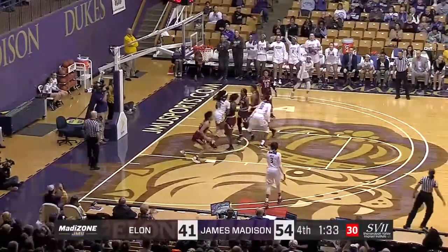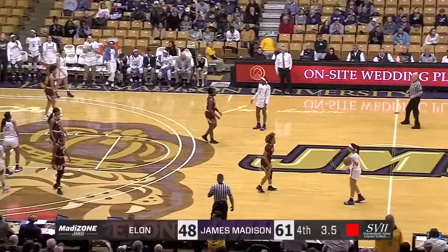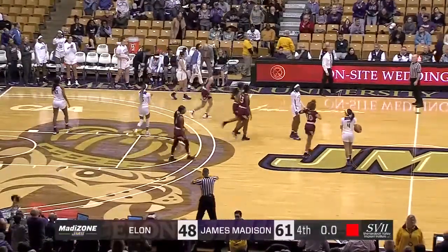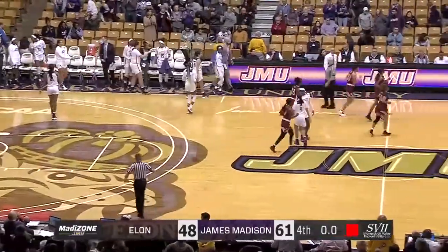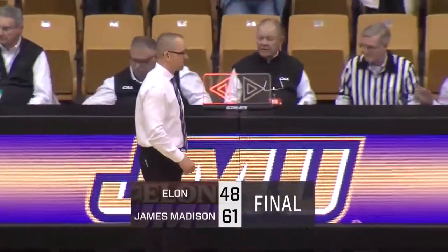And Cooper Williams, great feed from the freshman Jefferson. Dribble it out — Dukes are winners today. Put this one in the win column for the purple and gold in the fight for glory. 61 to 48 is our final.